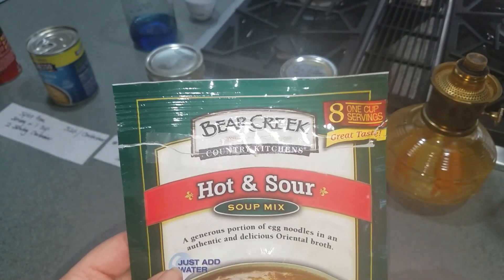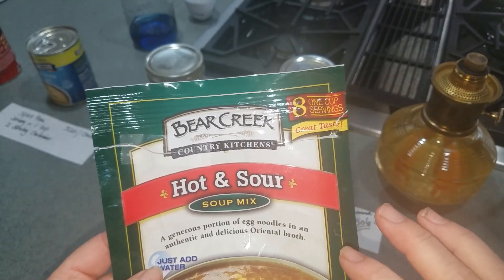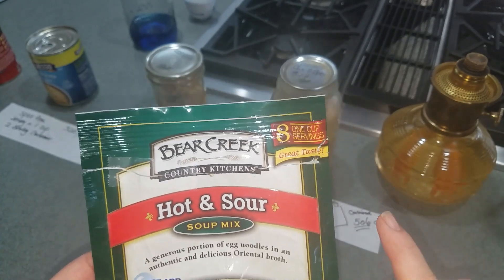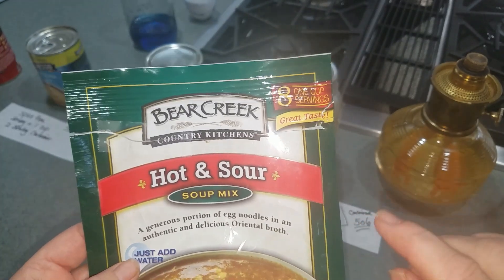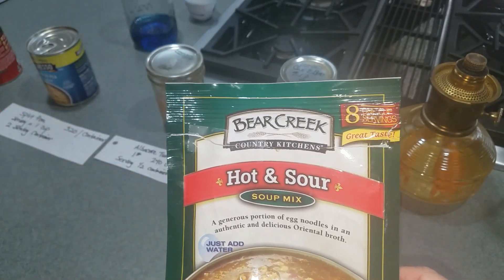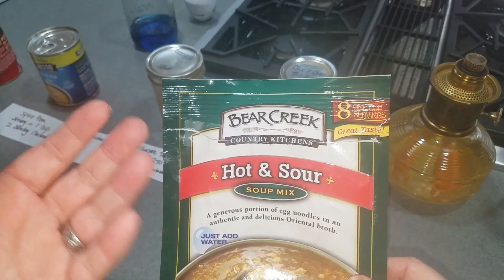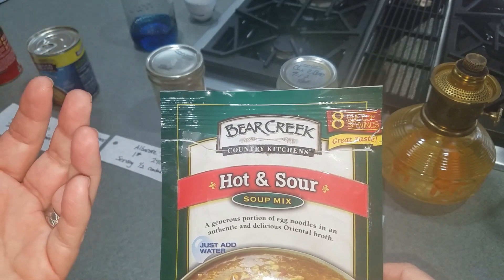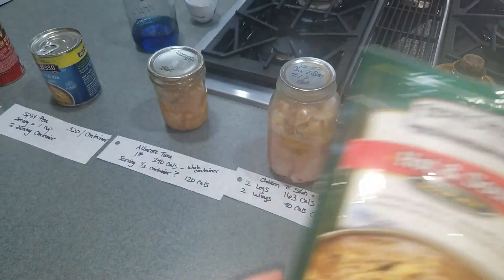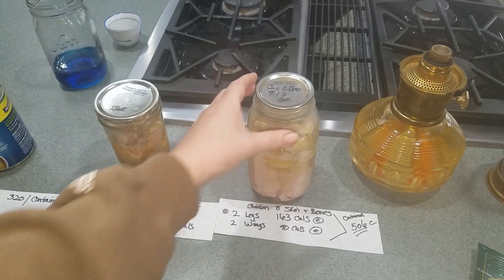The way I check my prepper pantry is I throw the serving sizes out the window — except to figure out calorie content. That's the only thing I use them for. Otherwise, I base calories on 2,000 a day for a woman and 2,500 a day for a man. If something goes down and I'm working in the fields all day, 2,000 won't cut it — I'd bump up to 2,500, my husband probably to 3,000.